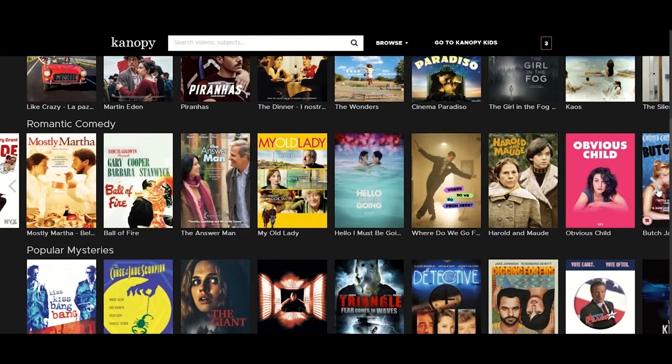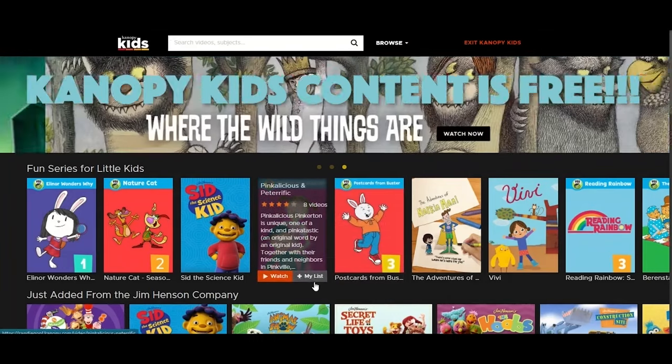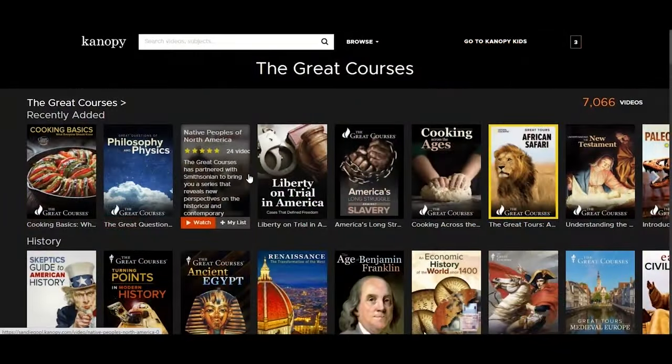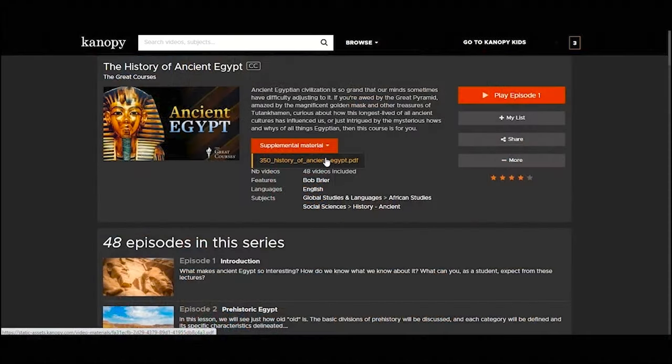There are some ticket exceptions. Feel free to watch as many videos from Canopy Kids as you would like without seeing a reduction in your tickets. The amount of tickets you need to watch The Great Courses will be shown before you fully start watching an episode or series.